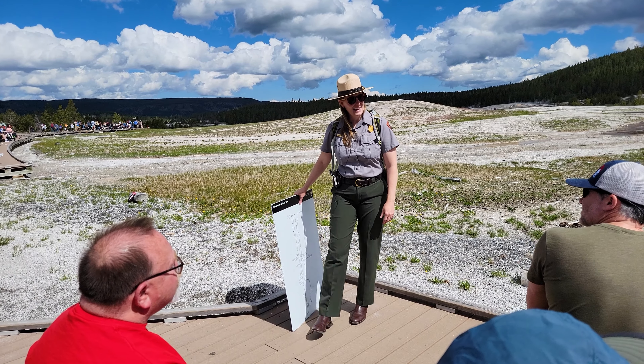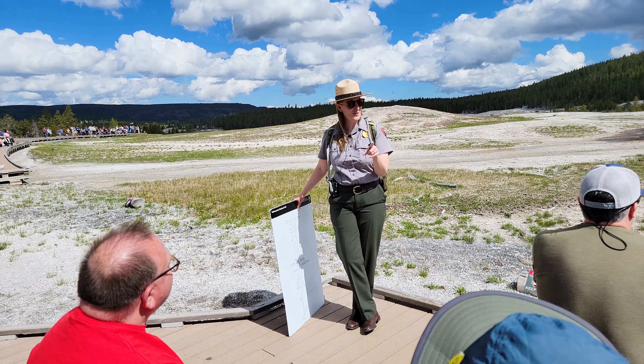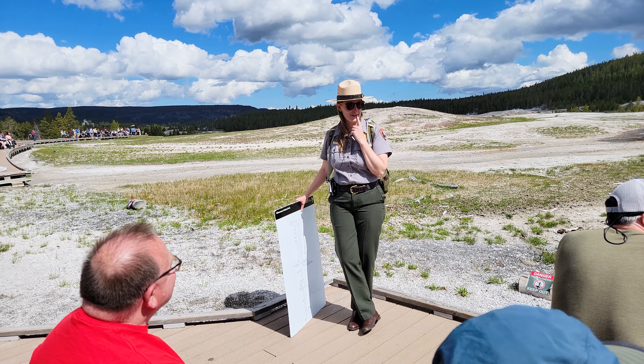How do you predict when the geyser is going to erupt? Hold on to that thought — I'm going to get to that in my talk here in just a minute.